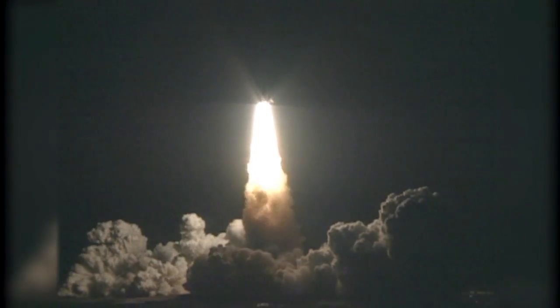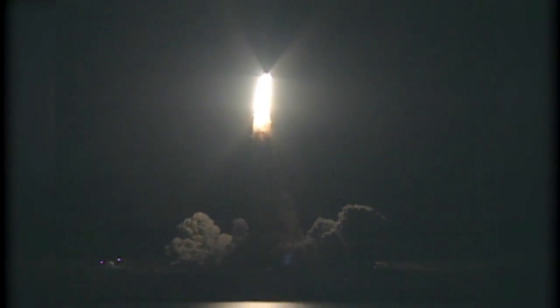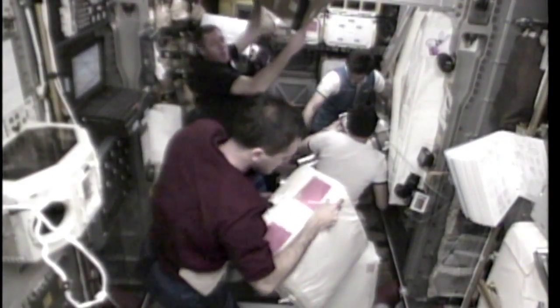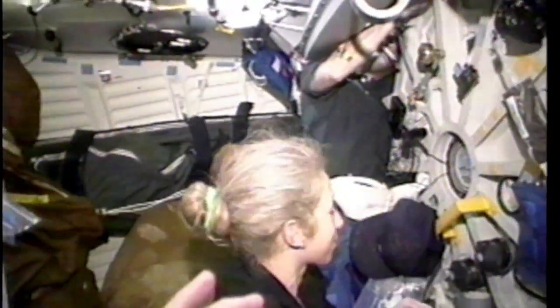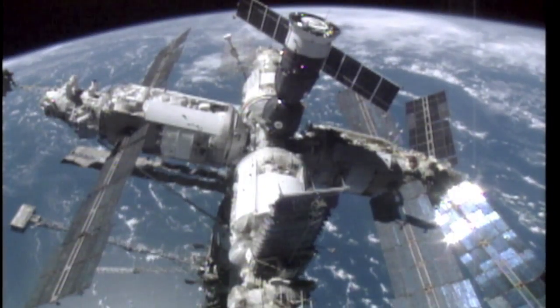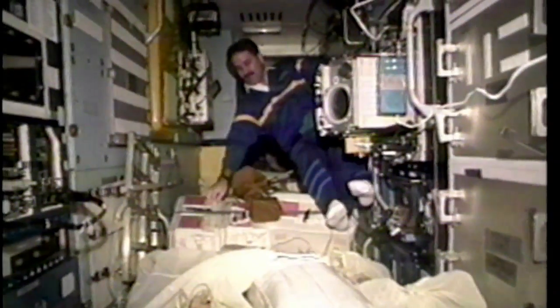Fifteen years ago, on January 12, 1997, the crew of Space Shuttle Atlantis launched from the Kennedy Space Center on STS-81. About 66 hours later, Atlantis made the fifth docking of a space shuttle to the Mir space station. During five days of mated operations, nearly 6,000 pounds of water, U.S. science equipment, and Russian logistical equipment were transferred from Atlantis to the Russian complex. STS-81's 10-day mission brought home astronaut John Blaha after a 118-day stay aboard Mir. Among the seven-person Atlantis crew was mission specialist John Grunsfeld, who has just taken over as the new head of NASA's Science Mission Directorate.